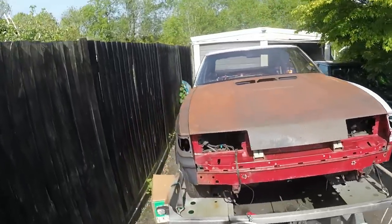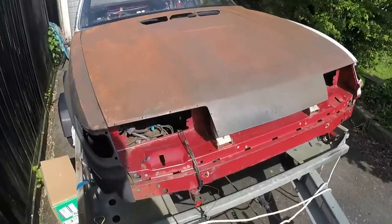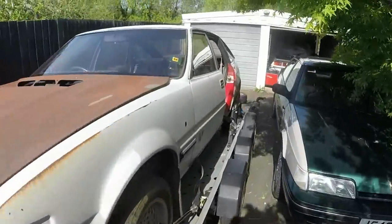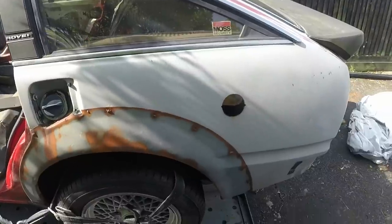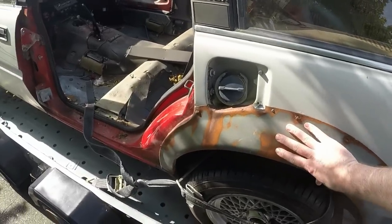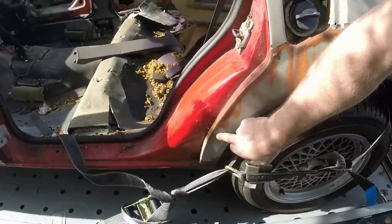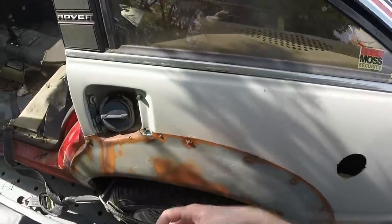Somebody has started to try and restore it - they've painted bits of it in Targa Red, which was a Vitesse colour, but my preference is always to keep original colours. They've made some slightly strange repair choices. This wing has been repaired with an over-patch part put over the original without cutting the original off - so the door was actually sitting outboard, which was never going to work. I think it had LPG at some point and that's where the filler went through.